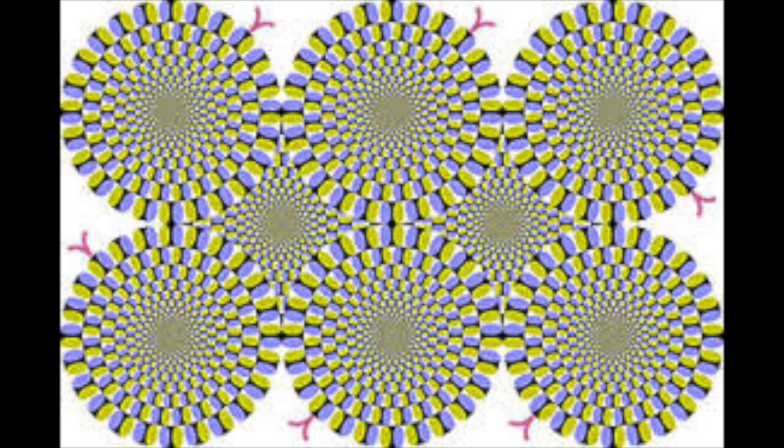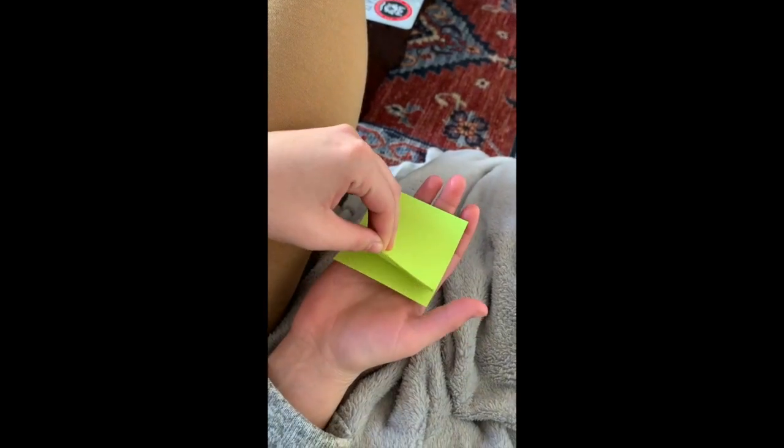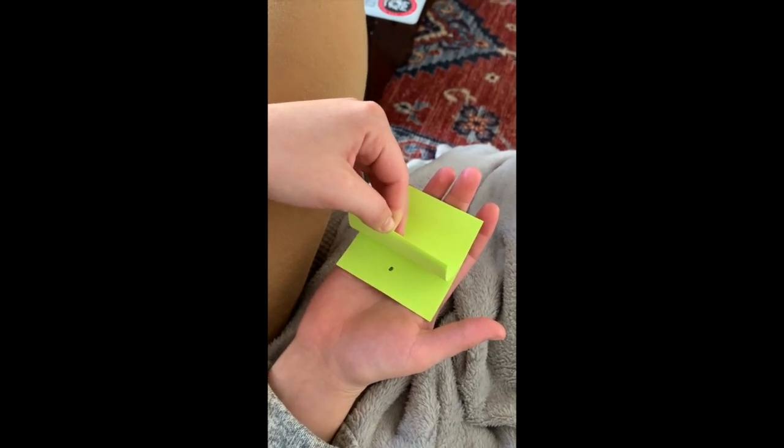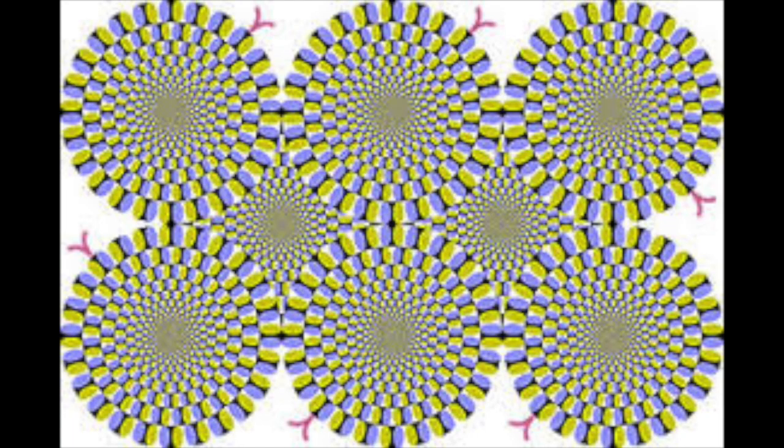Now, if I were to place dot one on the left-hand side of the page, followed by a dot in the middle, and finally a dot on the right side — when I flip the sticky note, the dot wouldn't appear to be moving. It would simply appear as one dot on the left, one dot in the middle, and one on the right.